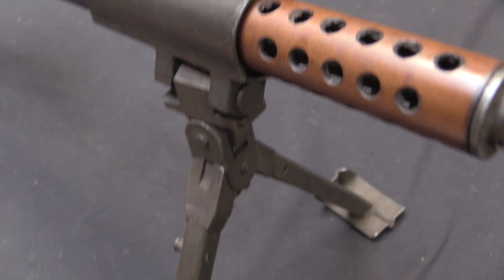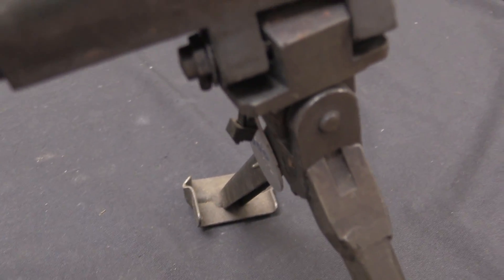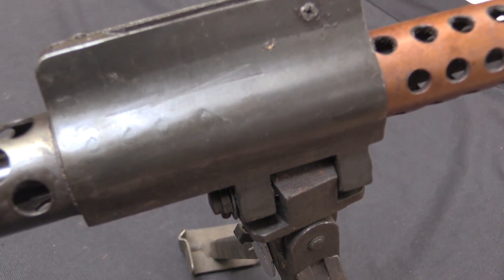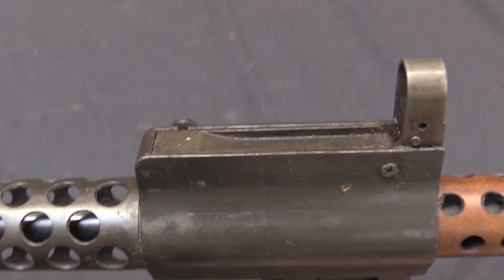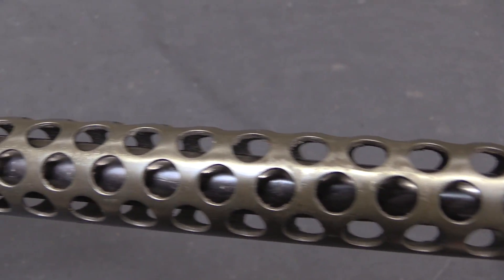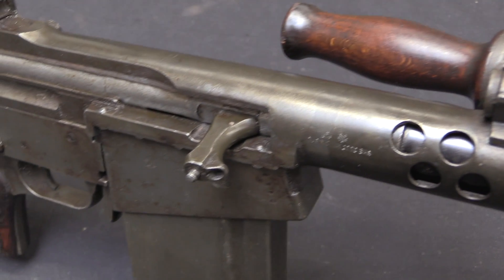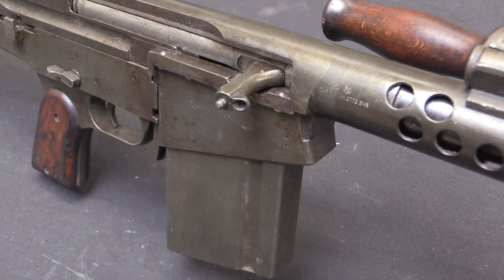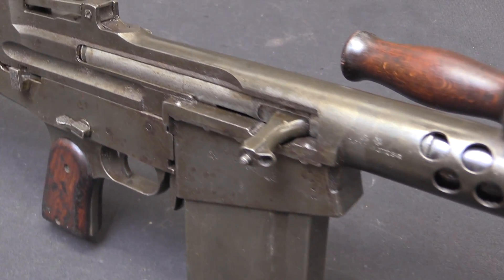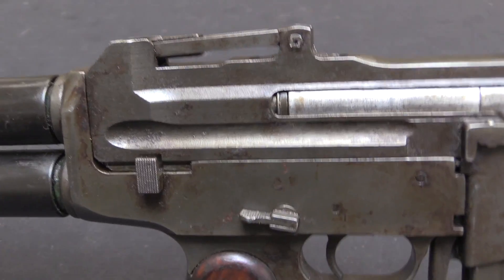That was approximately late 1947. All the tooling for the Dror, at this point still in .303 calibre, is set on a boat and shipped to Haifa. Now it arrives too late to actually be put into use for the 1948 Israeli War of Independence. But they do unpack it and set up the production, and start building Dror light machine guns. They have a young man by the name of Yisrael Galili in charge of the production team — you might recognise that name, he would of course go on to develop the Galil rifle.